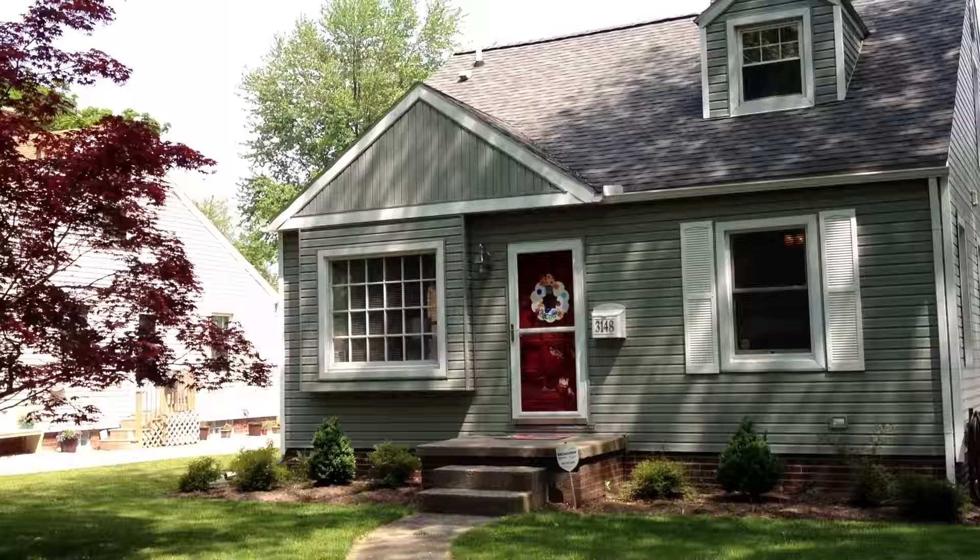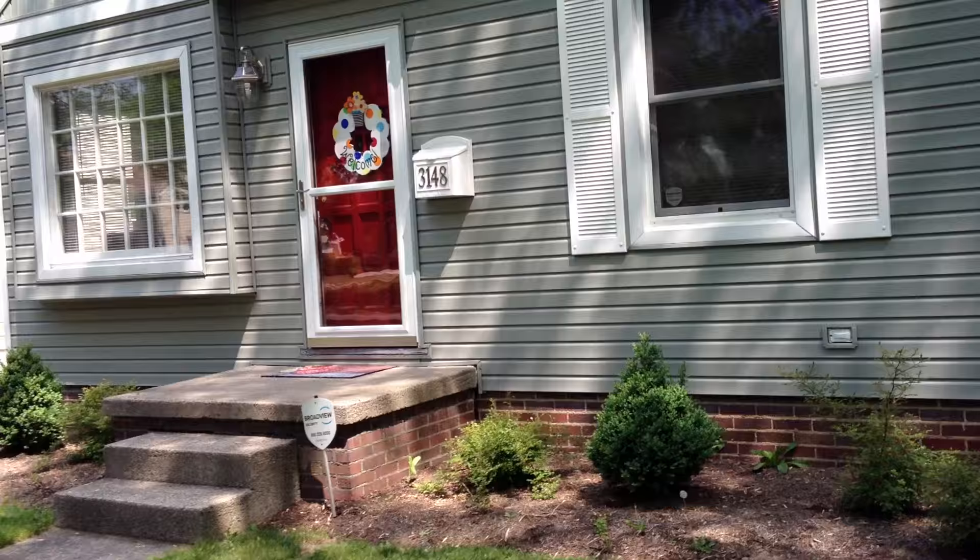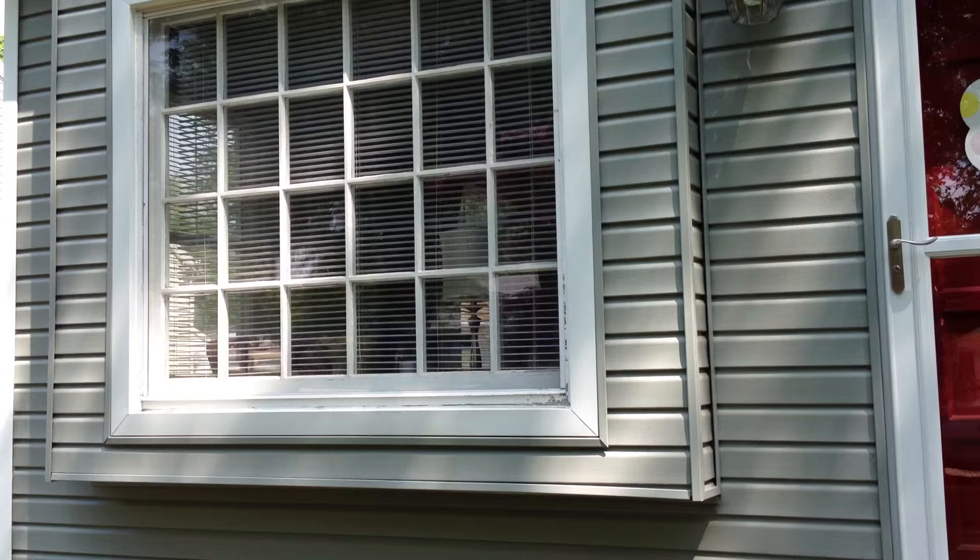Today is May 20th, 2013. We're here in South Toledo at 3148 Heather Downs Boulevard with a cute as a button one and a half story Cape Cod with just about 1,300 square feet of living space throughout. This home features extensive updates including vinyl siding, all new replacement windows, tilt-in and clean style, refinished hardwood floors, and an updated kitchen.